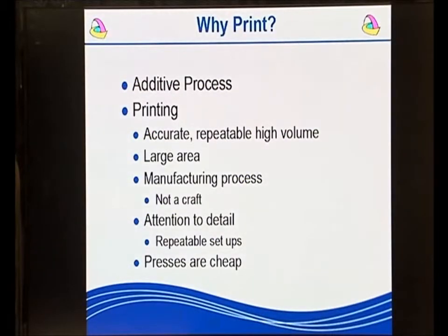If you are going to use printing, you have to use it as a manufacturing process, not as a craft. That means you have to adopt an engineering approach to running printing processes and to the operators who actually run the presses. You need to pay attention to detail so that you can repeatedly set the press up the same. Compared to the cost of photolithography, Flexo presses are relatively cheap.